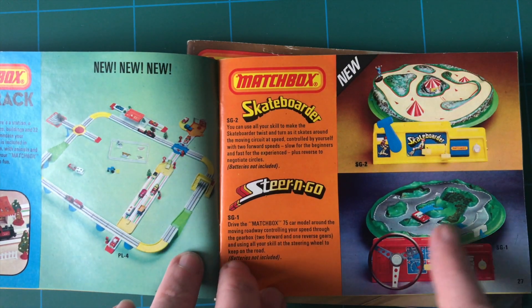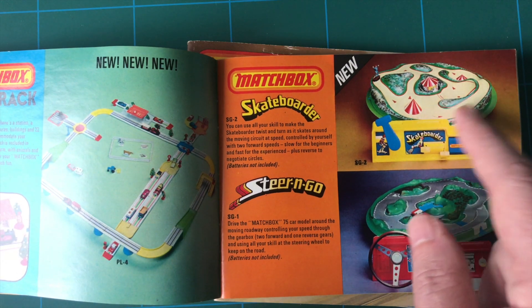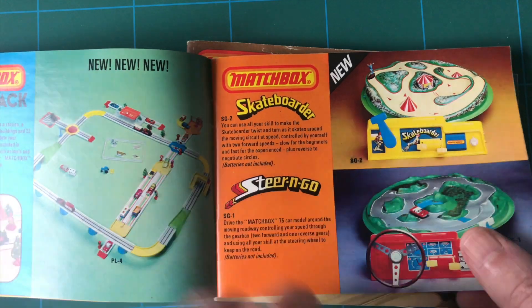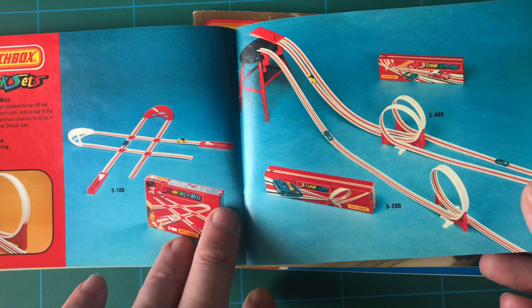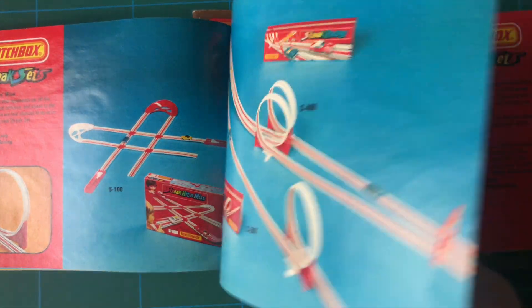Look at these - Steer and Go. A skateboarder! I never saw the skateboarder. I remember the Steer and Go car. The tracks - I remember the tracks. Hot Wheels has obviously taken over the Matchbox brand, as I said, Mattel.